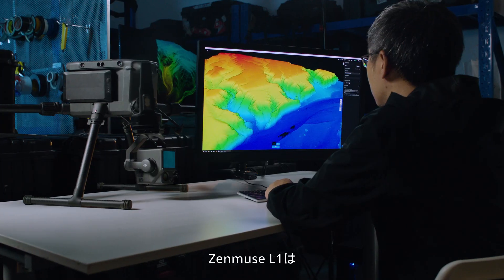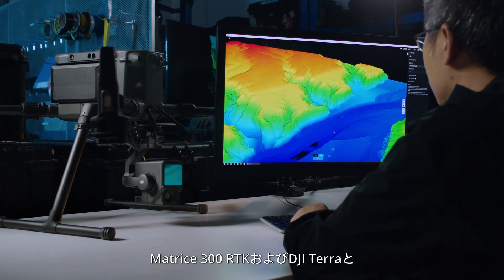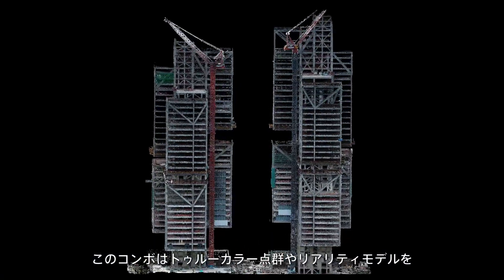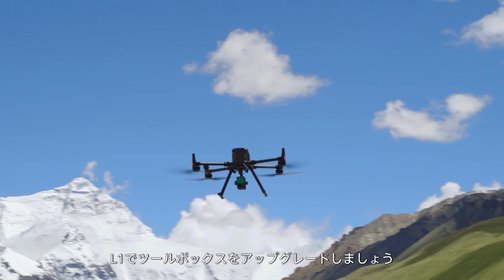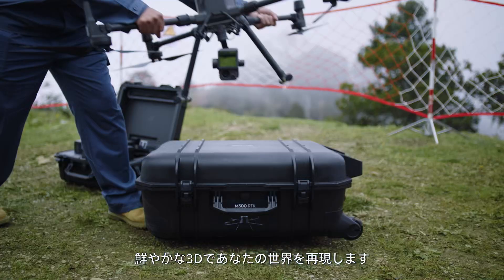The Zenmuse L1 forms an integrated solution with the Matrice 300 RTK and DJI Terra. This combo changes the game for the quick creation of true color point clouds and reality models. Upgrade your toolbox with the L1. Recreate your world in vivid 3D.